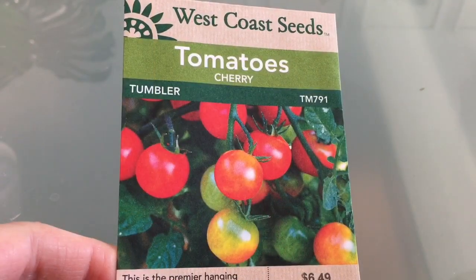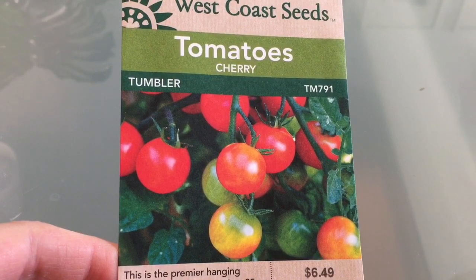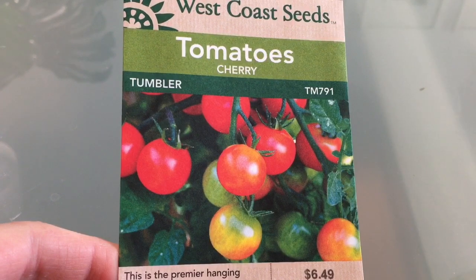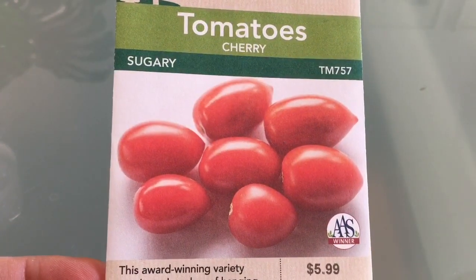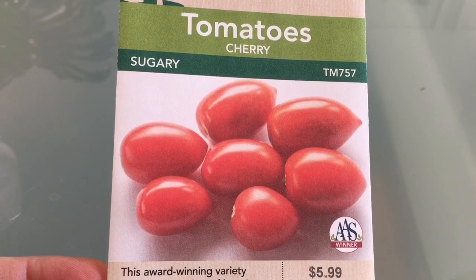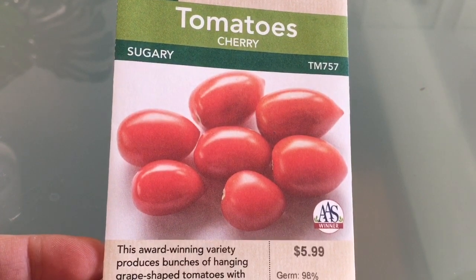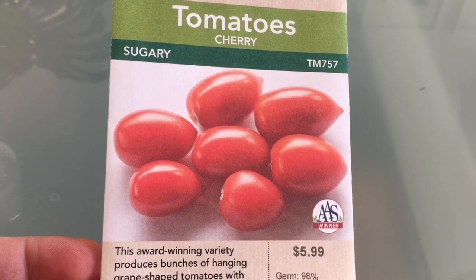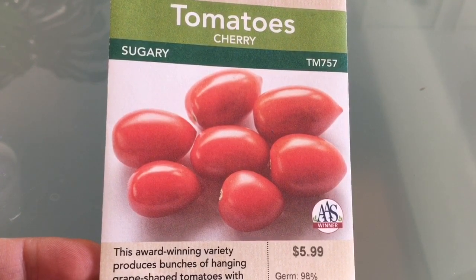On to the cherry tomatoes that I'll be growing in containers. First up is the Tumbler, which is, from what I understand, a very reliable container cherry tomato. The next container type cherry tomato that I will be growing is the Sugary tomato. This is another award-winning tomato for flavor, productivity, and resistance to cracking — so that's always good. We'll see how this is, because I have not grown this yet.